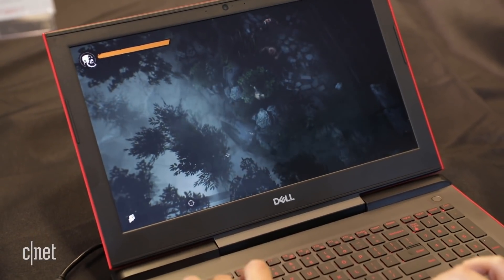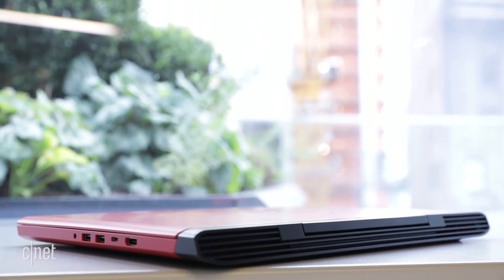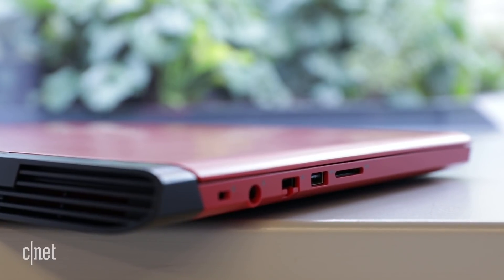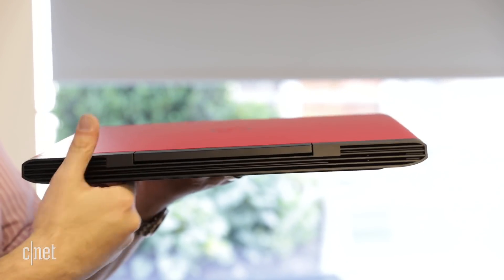Roughly the same size as its predecessor, Dell dispensed with the rubberized finish because of children and sticky fingers. There are two new USB-C connections, one of which supports Thunderbolt for an external monitor or 40 gigabits per second data transfer. It also adds a 2x2 wireless option for improved signal quality.